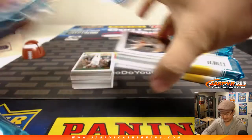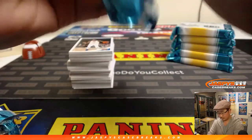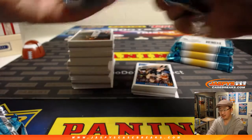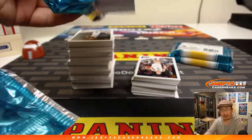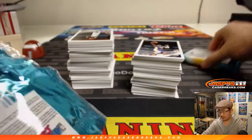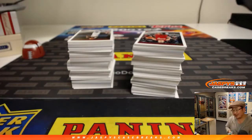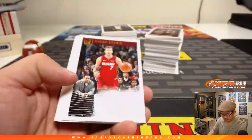They probably ship out a day or two faster than group breaks. Rick's saying big hits — last box for him for the night, looking for some big hits. All of these Donruss basketball boxes are from a fresh case. It's a 12-box case, I think. We'll find out soon enough if there's going to be some monsters in here. Good luck.